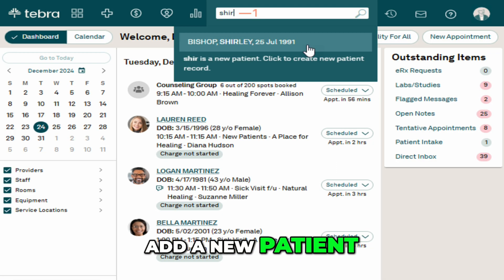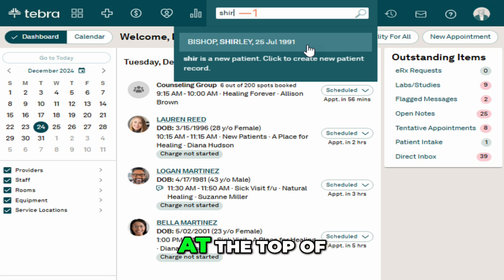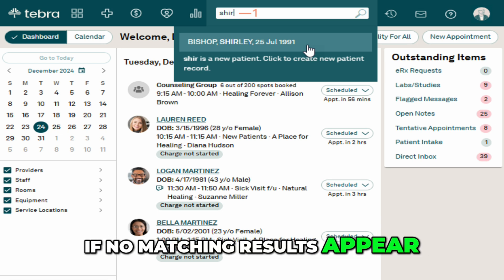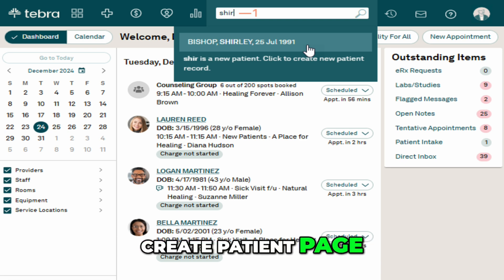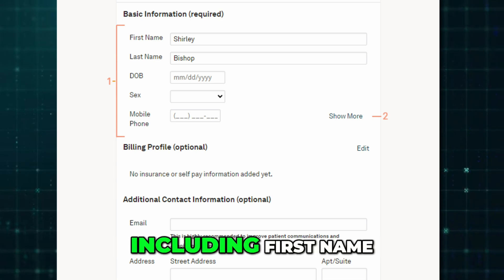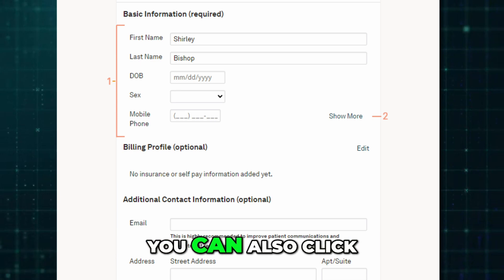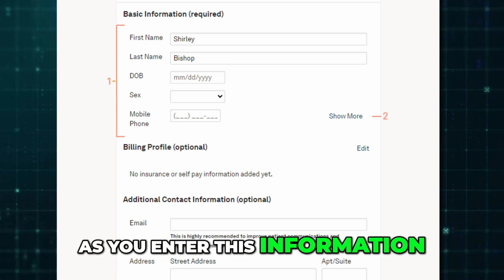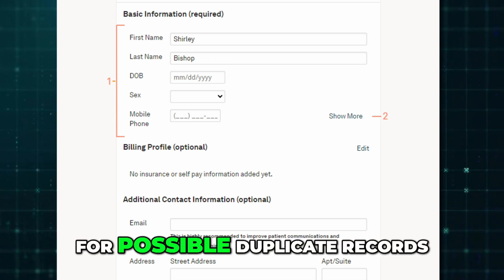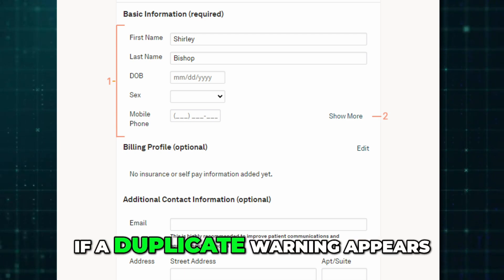Now let's see how to add a new patient in Tebra. Start by typing the first few letters of the patient's name or their date of birth into the search bar at the top of the screen. If no matching results appear, click the link to create a new patient record. This will open the Create Patient page. Enter the patient's basic details including first name, last name, date of birth, sex, and mobile phone number. As you enter this information, Tebra will automatically check for possible duplicate records using the name, date of birth, or phone number. If a duplicate warning appears, hover over the listed names to review the details.